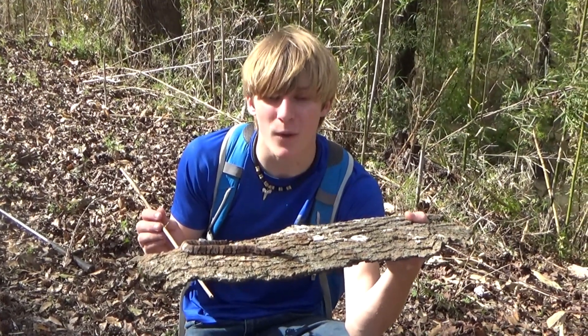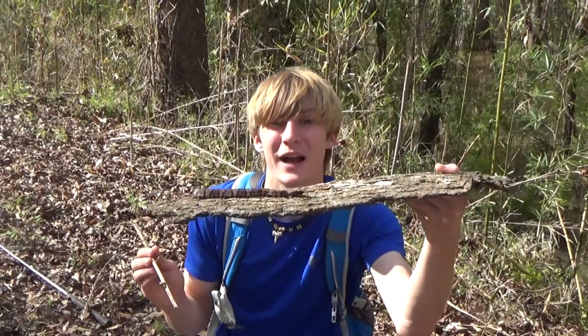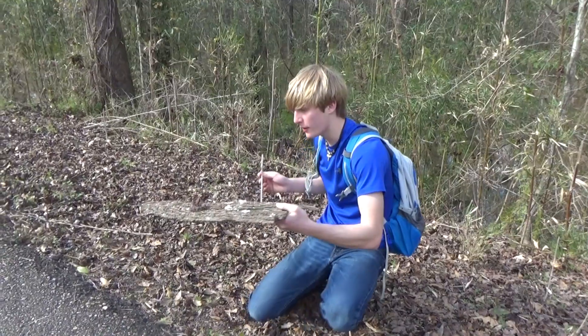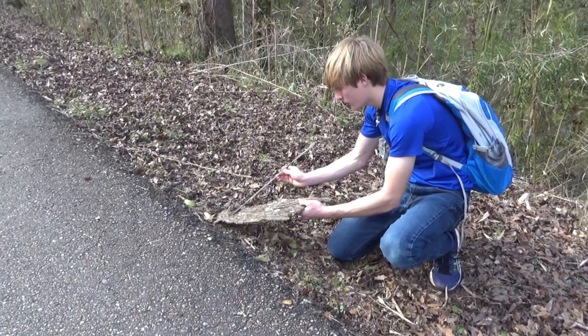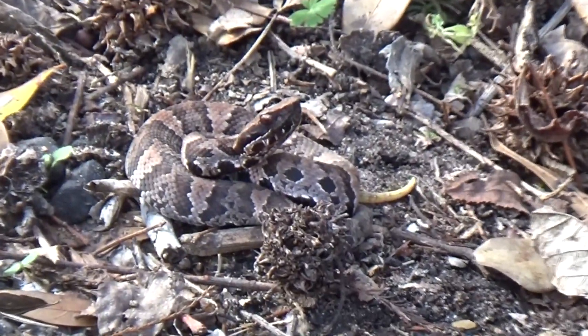Thank you guys so much for watching this video. If you did enjoy, definitely leave a like, and I will see you guys next time. We're going to go ahead and let this little guy go — I'm going to put you right back where you are. There you go.